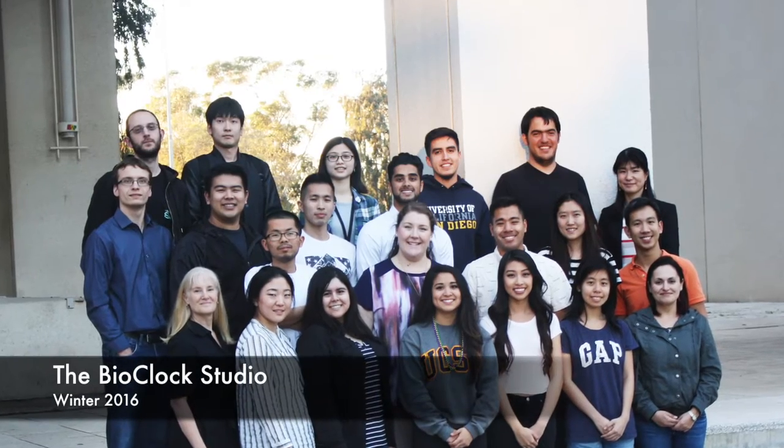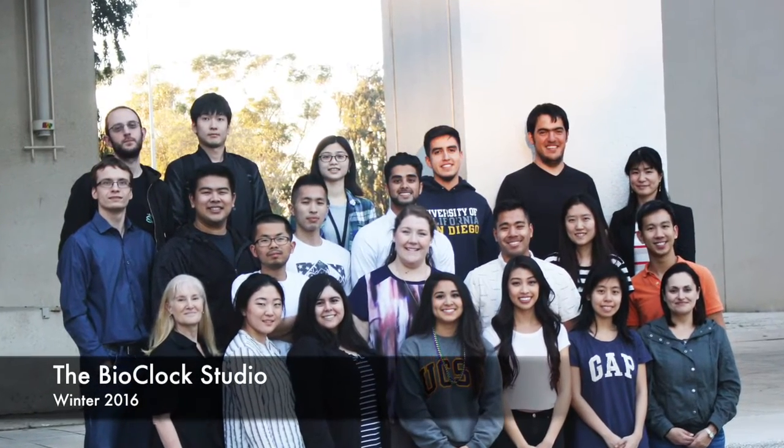I didn't have anything like that when I was an undergraduate. Here's what some of the students from Bioclock Studio Winter 2016 had to say about their experience. What I most enjoy about this class is that I can take everything that I learned from a traditional bio class — where you use science techniques and all that — and apply it to an educational aspect.